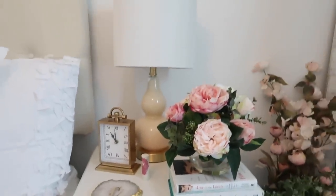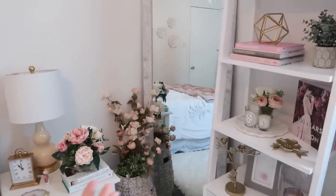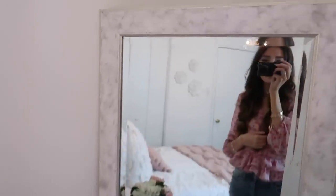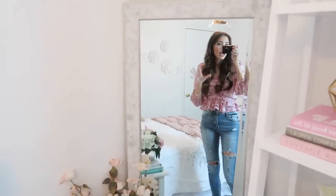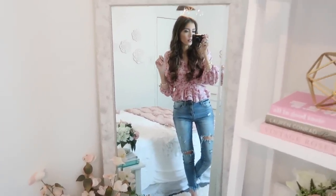Then we come to this corner which I recently redid. I only had the bookshelf and nightstand before and it was just too bland. So I found this faux marble mirror at Marshall's — they had a few including one in rose gold. A tip for smaller rooms: add a mirror because it opens up the space, makes it look bigger, and brightens everything up. This really changed up the entire space.